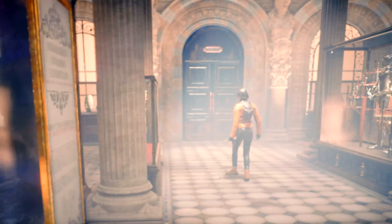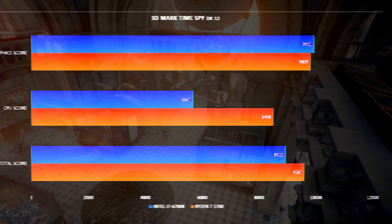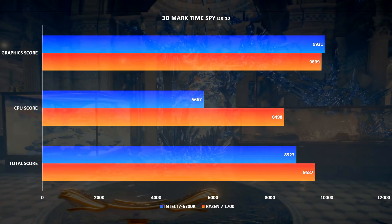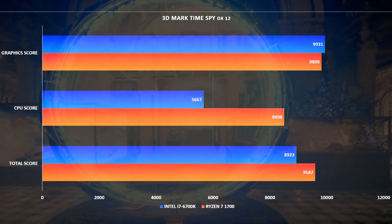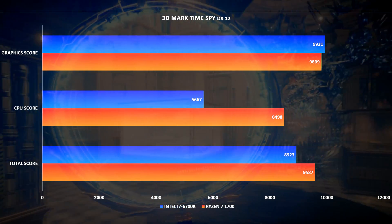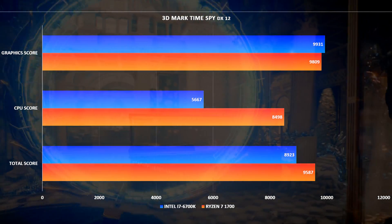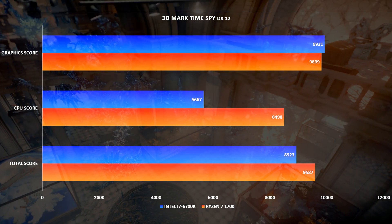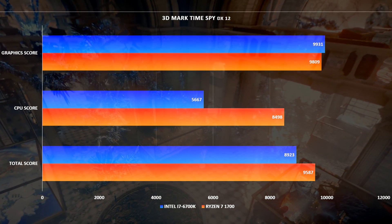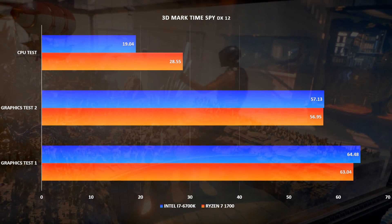For 3DMark TimeSpy, a DirectX 12 benchmark with native support for asynchronous compute, explicit multi-adapter, and multi-threading: the graphics score rendered at 1440p is near 10,000 for both systems, thanks to the GTX 1080 Ti. For the CPU score, Ryzen comes out way in front with a score 50% higher than the Intel system, also giving it the win for the total score.